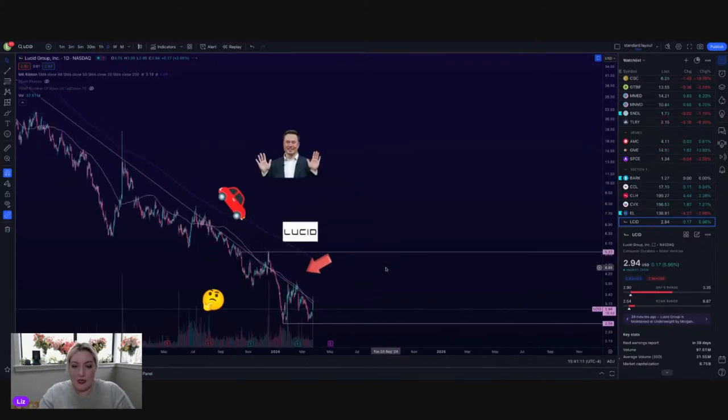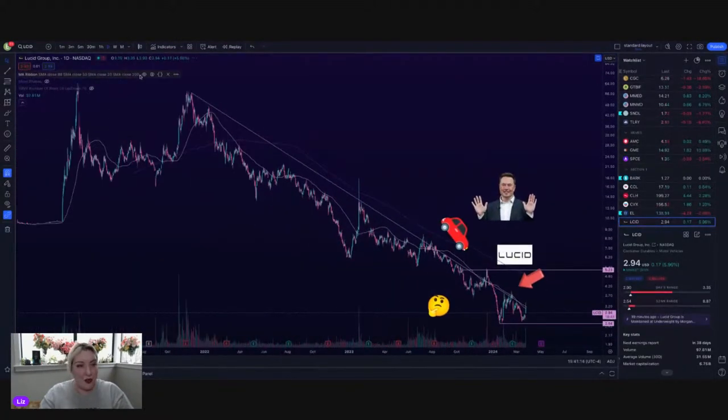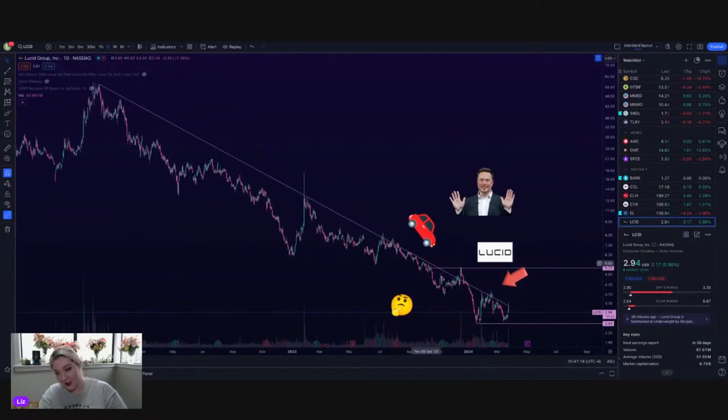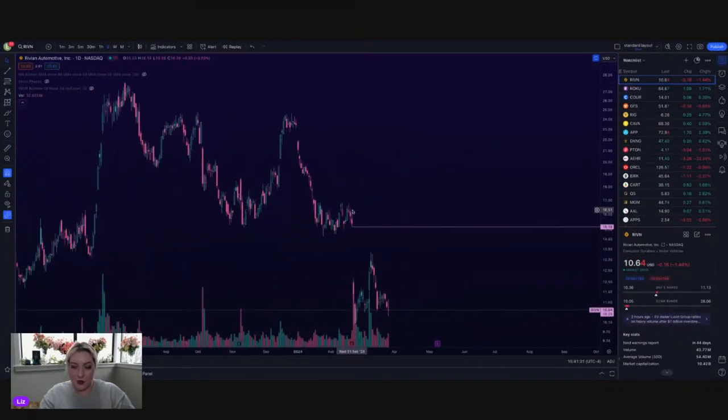Lucid was actually up right above its daily 50, and we did the thing — we tested the downtrend and it looks like it's rejecting it. I was really excited when I saw the news that it was up, thinking it was all the way back at like $4, finally breaking above this downtrend. Nope, right back in it. Looks like SPCE getting just absolute wrecked.